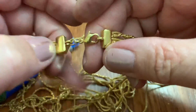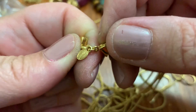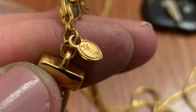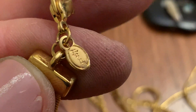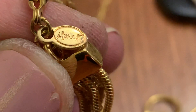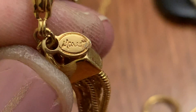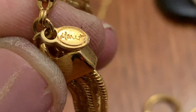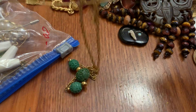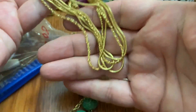Multi-chain necklace — what does that say? It's not Monet, is it? I guess it is when it's written very differently. Multiple chains of gold. Pretty.